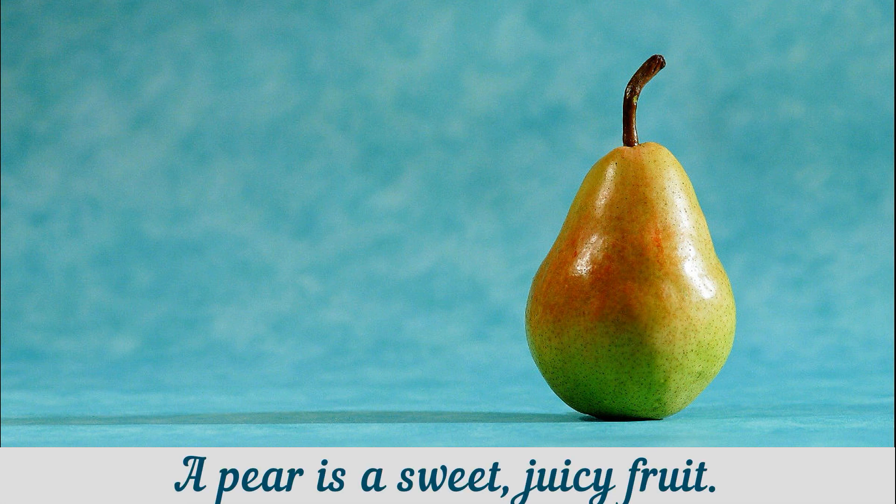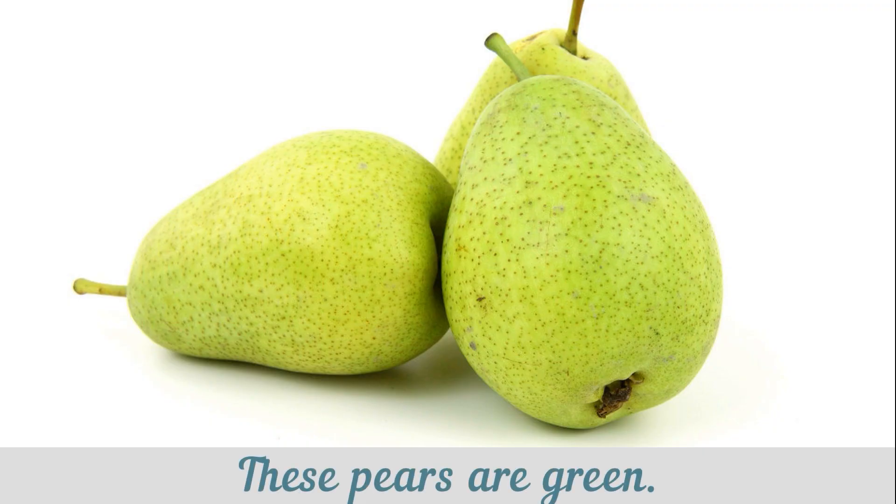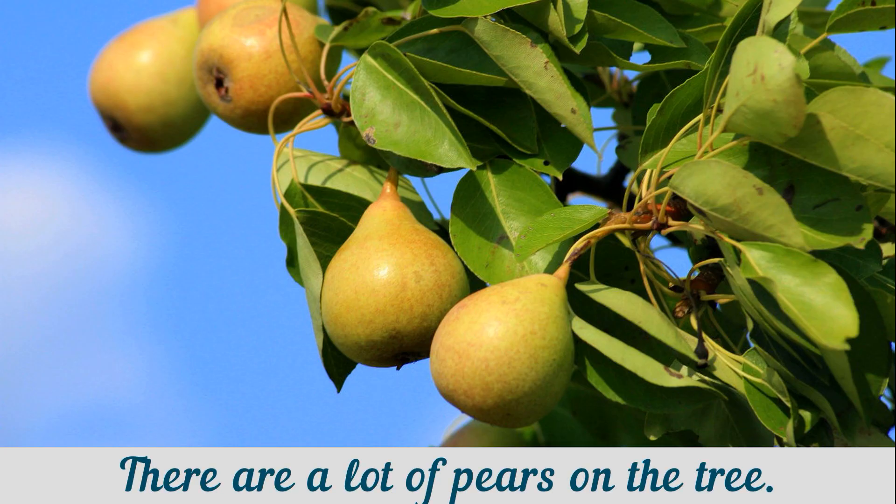A pear is a sweet, juicy fruit which is narrow near its stalk, and wider and rounded at the bottom. Pears have white flesh and thin green or yellow skin. These pears are green. These pears are red. There are a lot of pears on the tree.